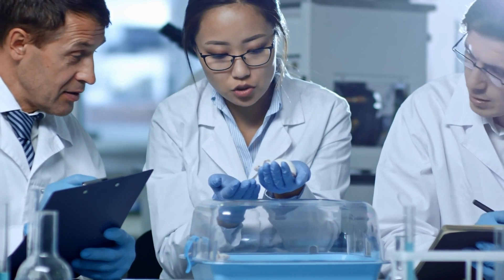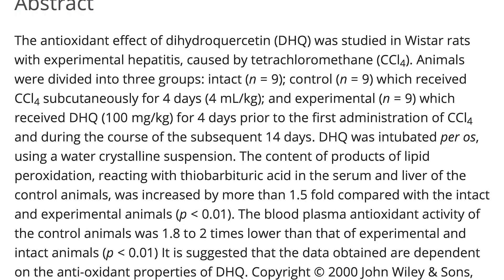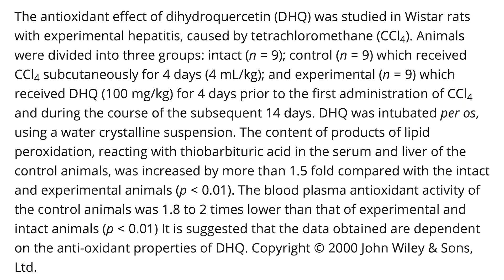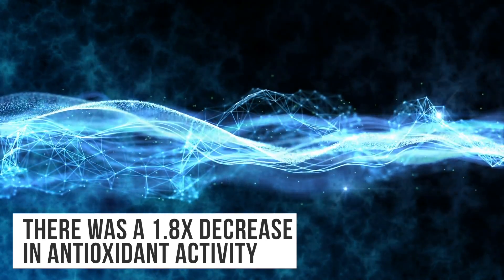In this particular case, they took rats and induced hepatitis — liver inflammation — obviously going to cause oxidative damage. In the groups that did not have dihydroquercetin, there was a 1.5x increase in lipid peroxidation, basically the beginning of oxidizing fats, which makes sense since there are fats in the liver. Additionally, there was a 1.8x decrease in antioxidant activity, meaning the body was losing the ability to scavenge free radicals. When taxifolin was taken prior to the hepatitis exposure, it actually protected from the hepatitis.